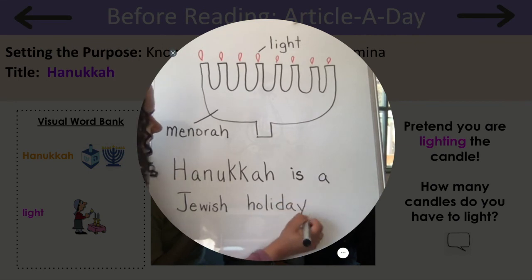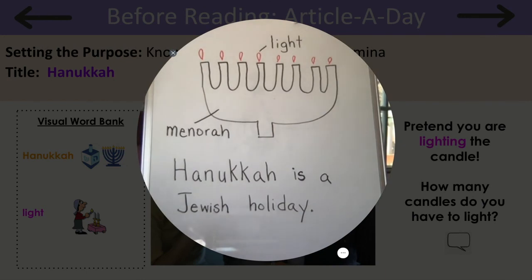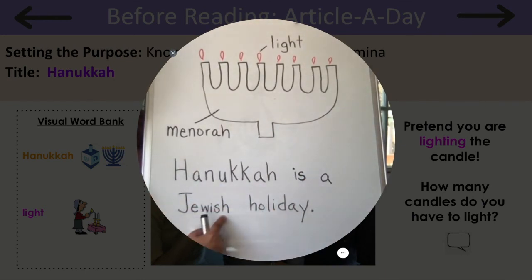I love learning about holidays and celebrations. Let's read this sentence together: Hanukkah is a Jewish holiday. Now it's your turn.